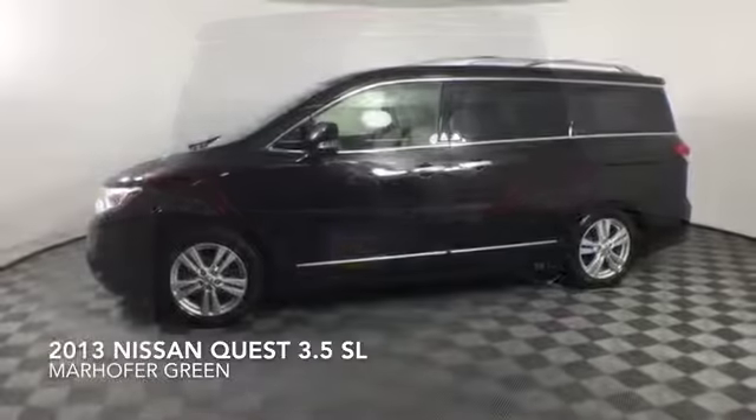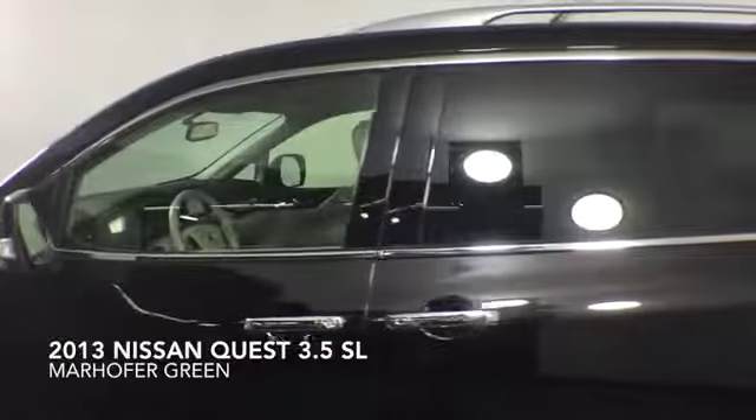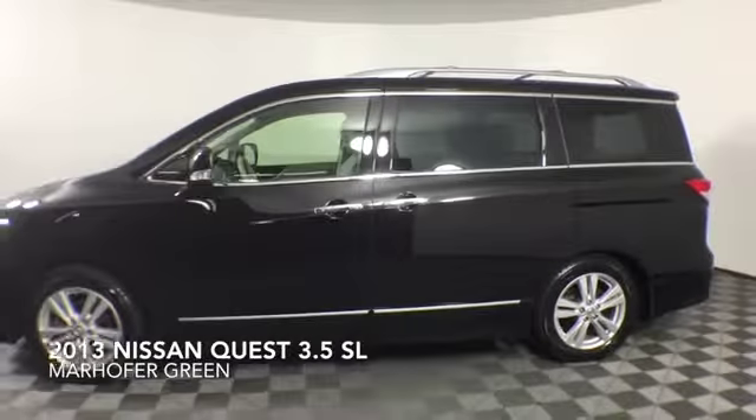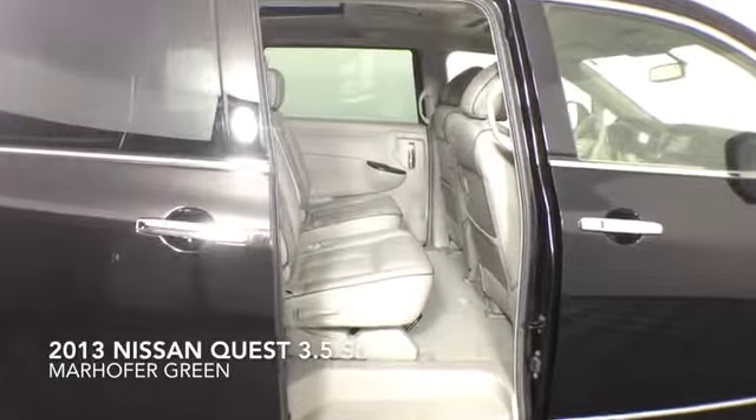Additional features include a moonroof, heated seats, Bluetooth capability, a backup camera, power driver's seat, alloy wheels, and a six-speaker audio system.